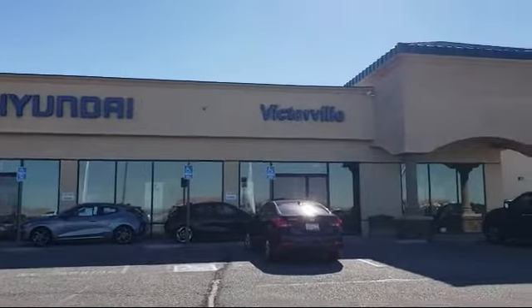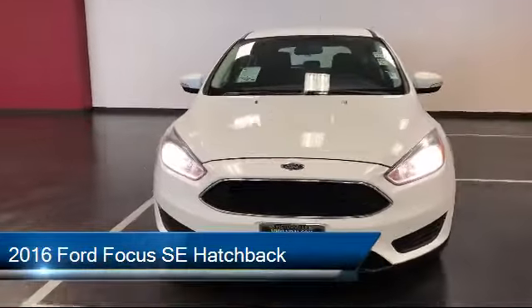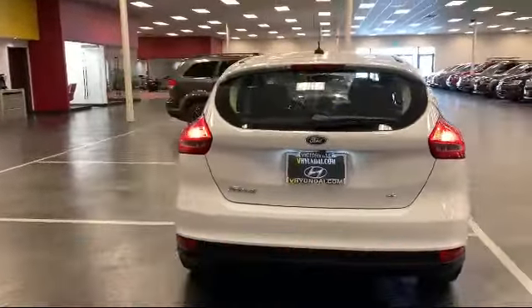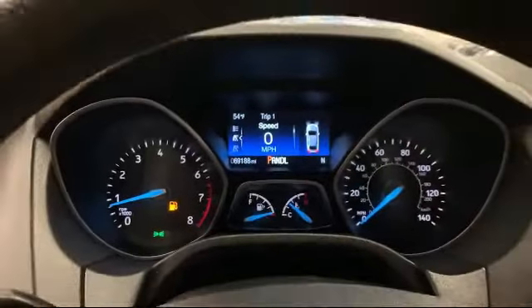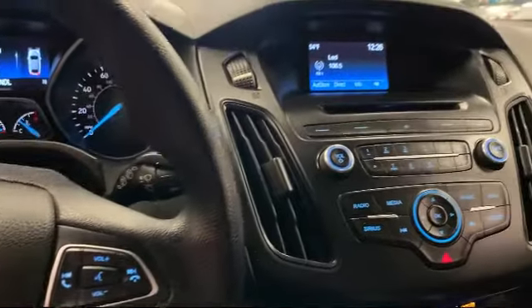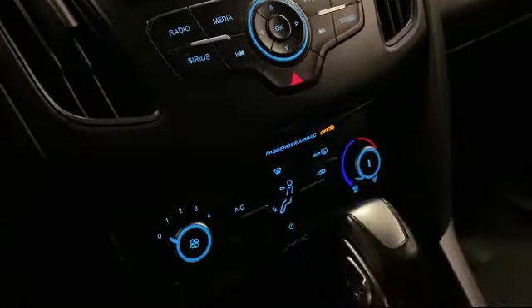Welcome to Victorville Hyundai, and here's a look at another one of our great vehicles from our inventory. It comes equipped with split fold-down rear seat, parking sensors, alloy wheels, dual front side impact airbags, rear view camera, keyless entry, steering wheel controls, fully automatic headlights, rear spoiler, air conditioning, and has less than 70,000 miles on the odometer.